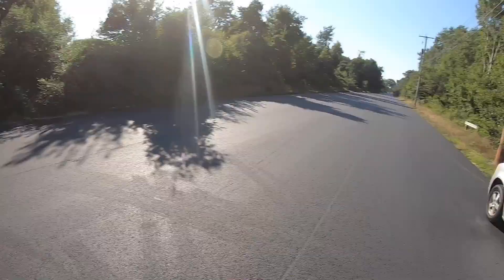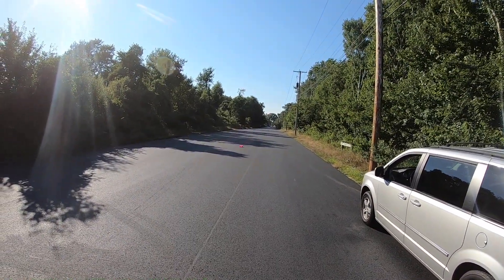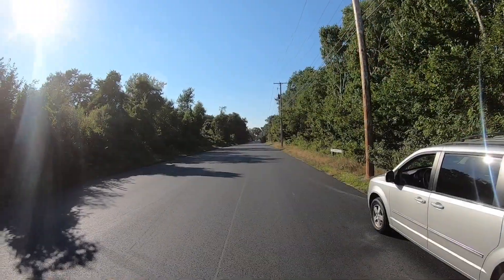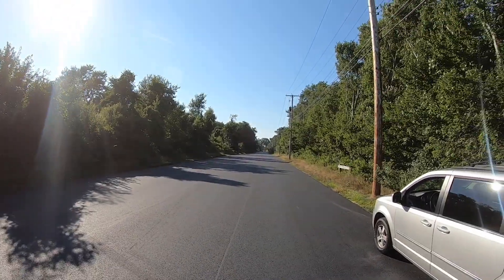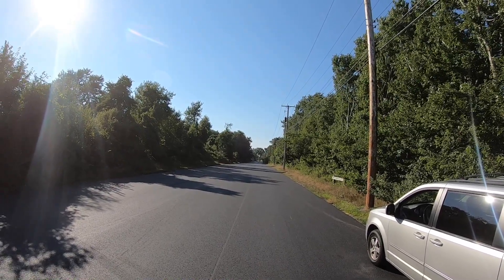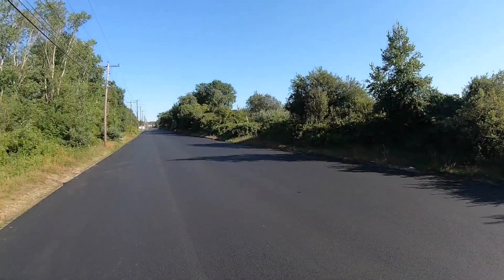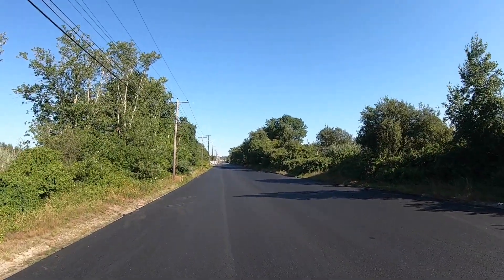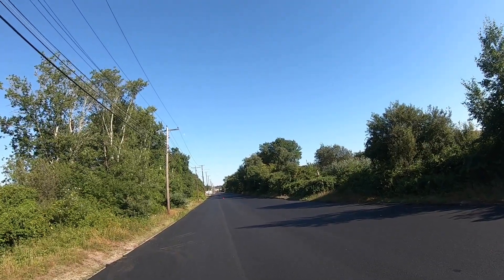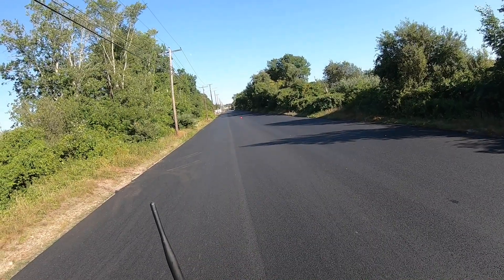Seems a lot better on the takeoff. Let's get a little quick pass there — nothing major, just want to see if she goes down straight. That was nice and straight, not bad, not bad. A little bit of pulling to the left though.